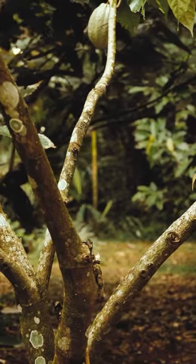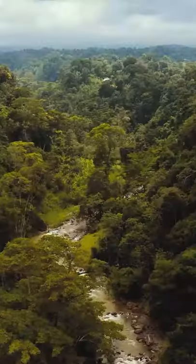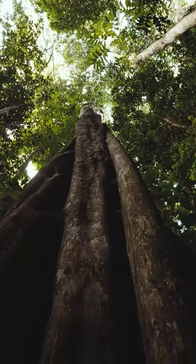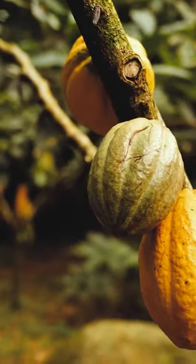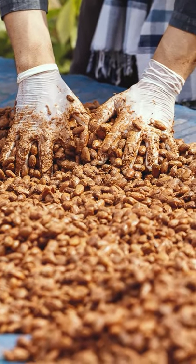Chocolate comes from the cacao tree, which is native to the Amazon. These trees also grow in Central and South America, and some other tropical climates in Africa and Asia. The seeds of the cacao tree are very bitter, and they have to be fermented to develop the flavor you're used to.